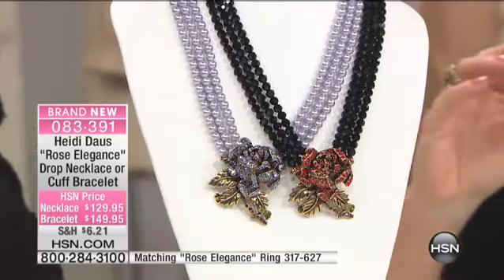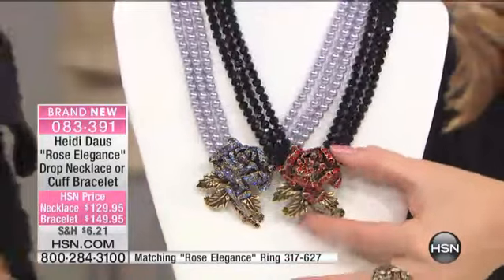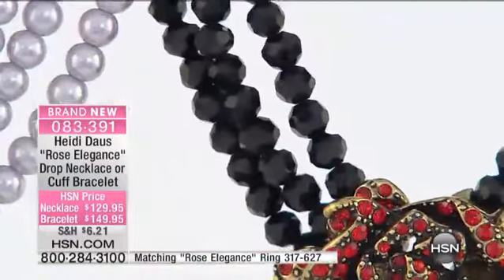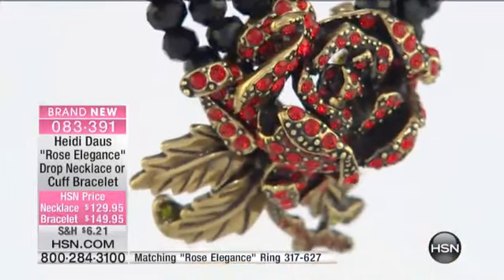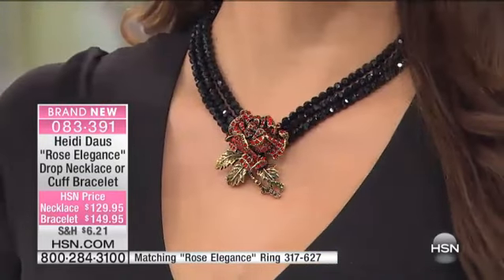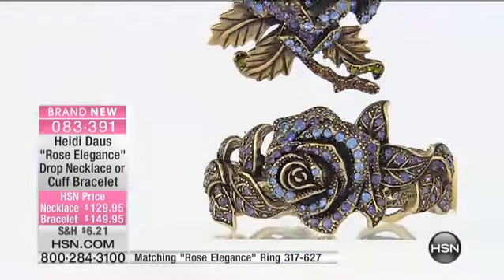The black jet beads with that wonderful Siam is so sexy, but so elegant and beautiful — 12 months a year. The icy blue, for my girls that have white hair or silver hair, this color is so beautiful on everybody's skin tone. It's just the softest, most beautiful, elegant shade of icy blue. You would be like an ice princess when you put this around your neck. And it has the dimension of that beautiful rose — three different pieces soldered together to make it. We have the ring, the cuff bracelets — the whole ensemble.